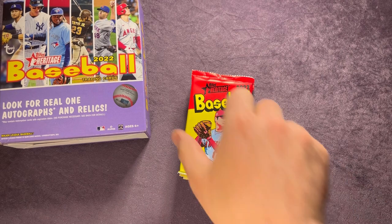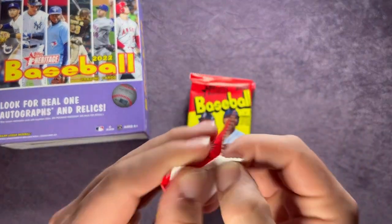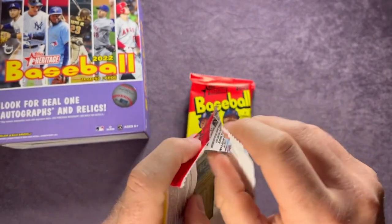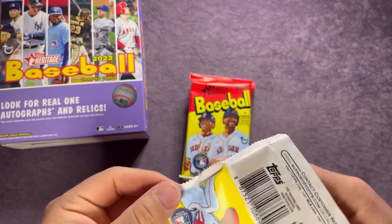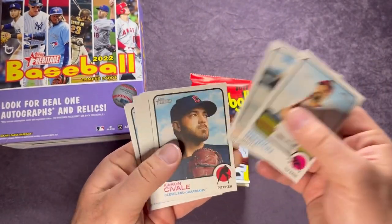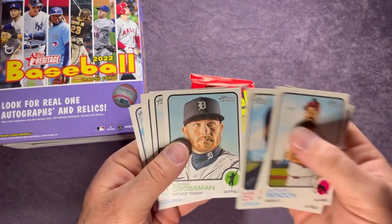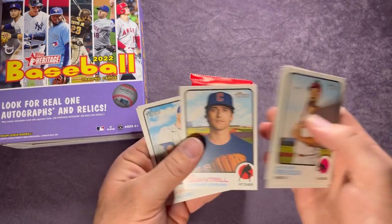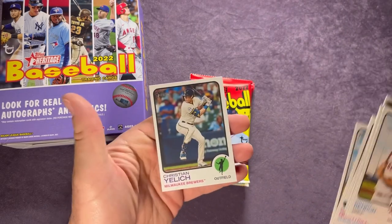Hoping to hit a rookie in the last blue sparkle, or at least a PC card — we'll see. Rendon, Tommy Pham, Savaley, Robbie Grossman, Brian Reynolds, Jose Abreu, Quantrill, Ian Happ, and Christian Yelich.